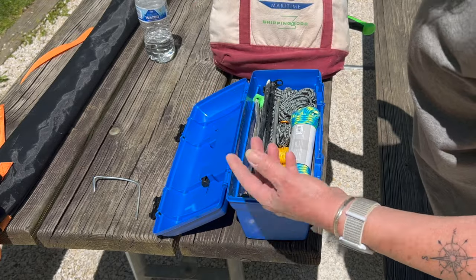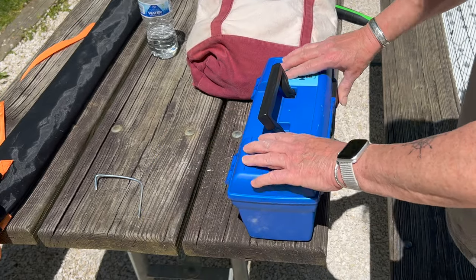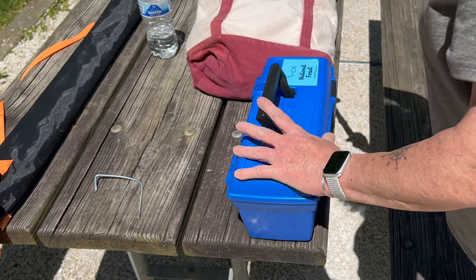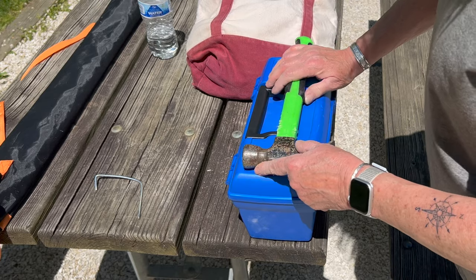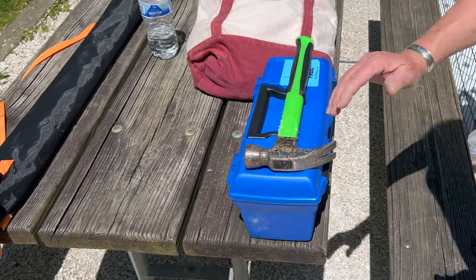A couple of canvas bags to keep your stuff in. This gets put away until I take down the tent, which I'm going to be doing one day early because we're going to have thunderstorms.